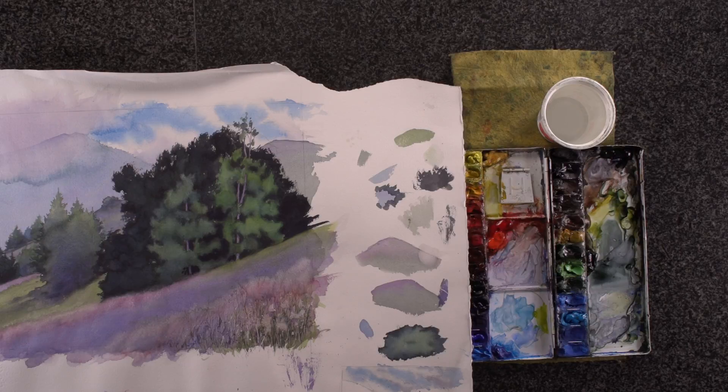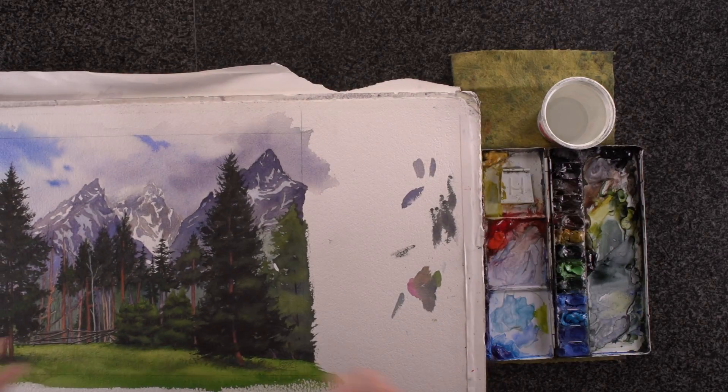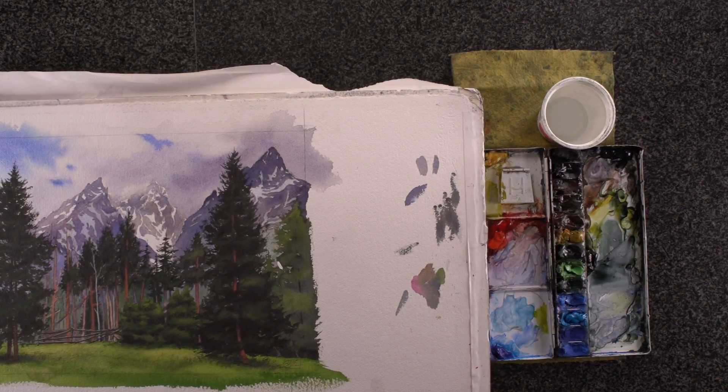It's important to see these — not to show you how good or bad I am, but mostly to show you that the beauty of watercolor is in its transparency. That's what makes watercolor a particularly beautiful medium: you're painting with a liquid, and light passes through the layers of color that you put down.